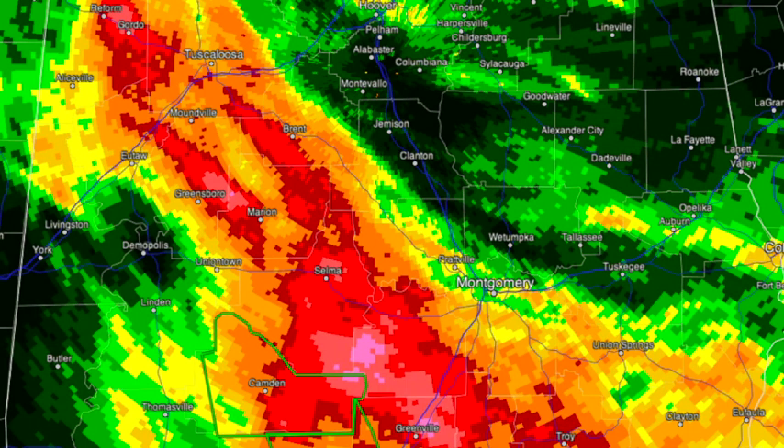There are the rain estimates based on the Next-Rad data. The bullseye — really, there are several bullseyes. You've got one around Reform and Gordo, one east of Greensboro, and the big one is down around Braggs in Lowndes County between Selma and Greenville. That's suggesting some 10-inch-plus amounts, and I believe that after getting a report of 9.64 inches in Selma.